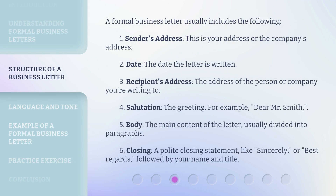A formal business letter usually includes the following: 1. Sender's Address — this is your address or the company's address. 2. Date — the date the letter is written. 3. Recipient's Address — the address of the person or company you're writing to. 4. Salutation — the greeting, for example, Dear Mr. Smith. 5. Body — the main content of the letter, usually divided into paragraphs. 6. Closing — a polite closing statement, like Sincerely or Best Regards, followed by your name and title.